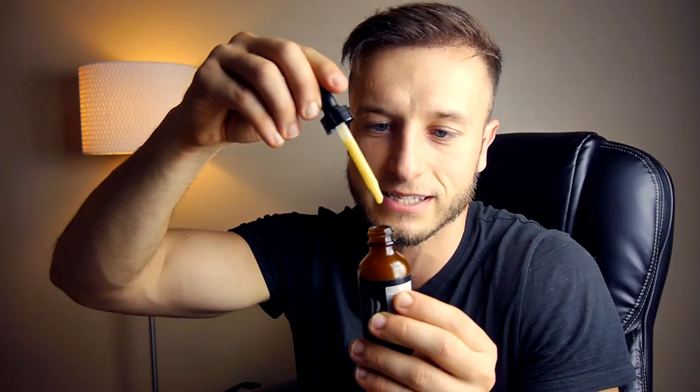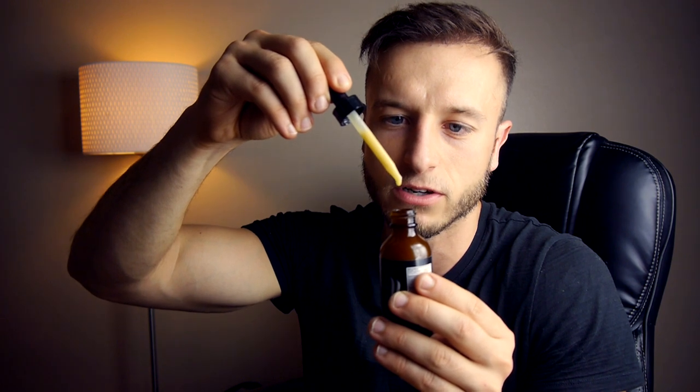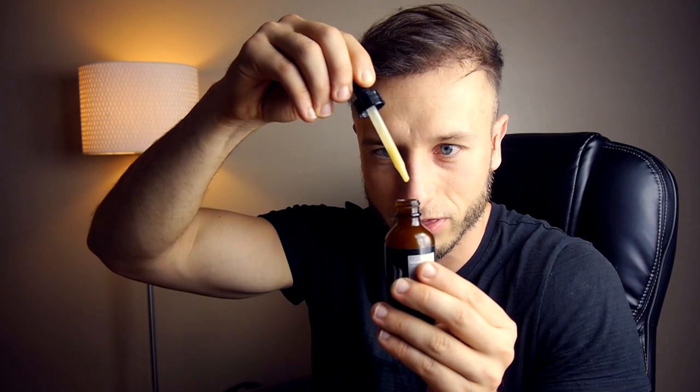As soon as I opened it I realized this would be better than the liquidy minoxidil because the consistency is much thicker — more like freshly squeezed orange juice, not watery. I rub it in with my fingers every night before bed, using it once a day. I've been using it for one to two weeks and haven't experienced any of the side effects I had with the old Kirkland minoxidil.